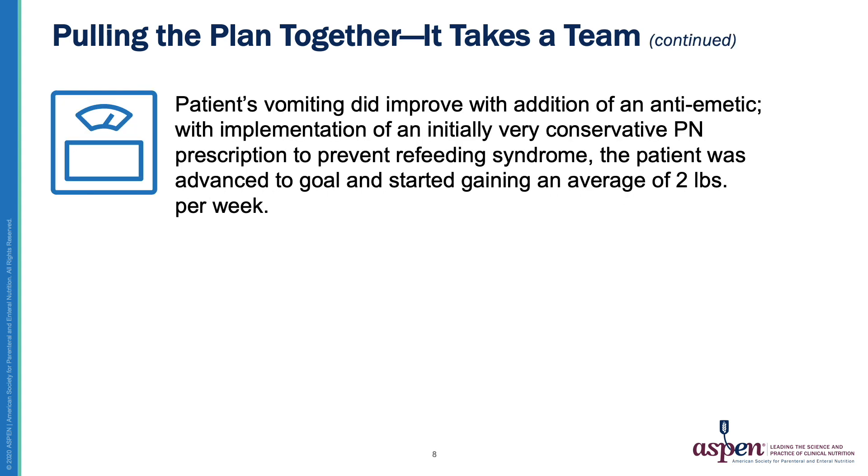Once the patient was on service with the home infusion provider, an anti-emetic was started and the vomiting did improve. Due to the patient being severely underweight, malnourished, and with recent significant weight loss, the patient was very at risk for refeeding syndrome, so a conservative parenteral nutrition formula was started. The patient was slowly advanced to goal and started gaining, on average, about 2 pounds per week.